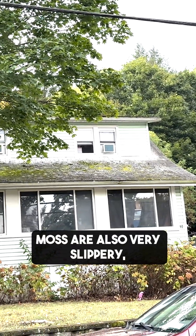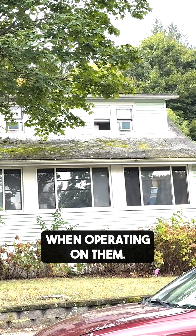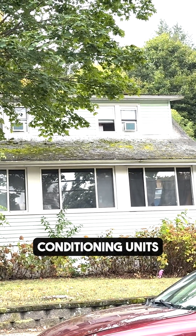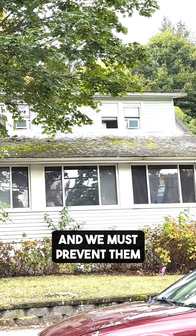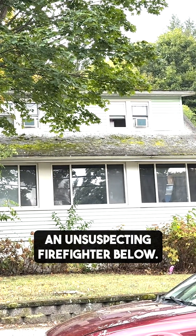Roofs covered in moss are also very slippery and firefighters must use caution when operating on them. Removing window air conditioning units is also dangerous and we must prevent them from sliding down a roof and injuring an unsuspecting firefighter below.